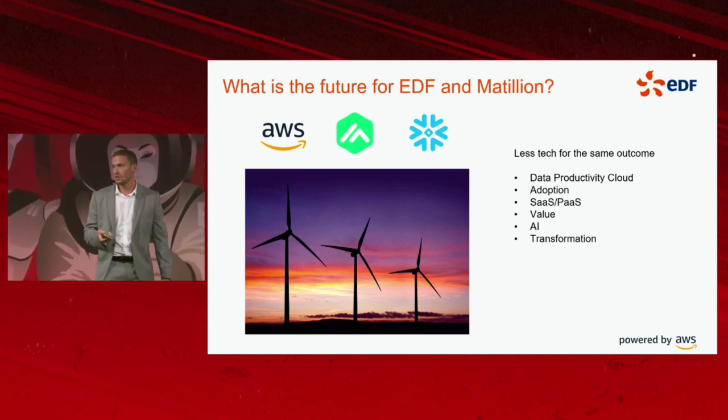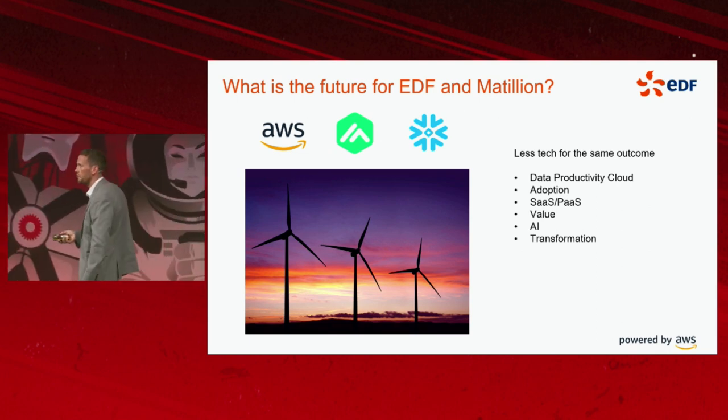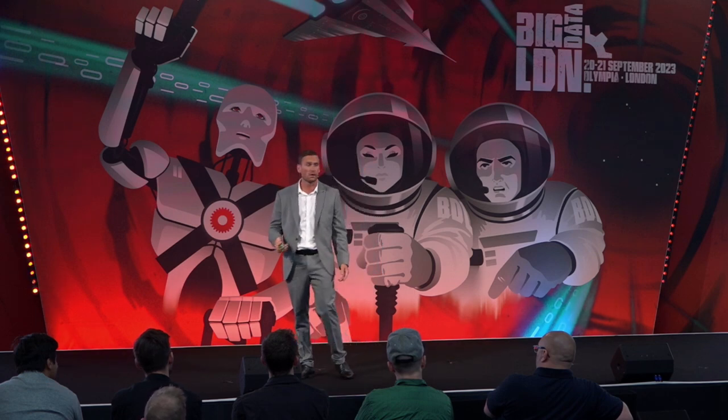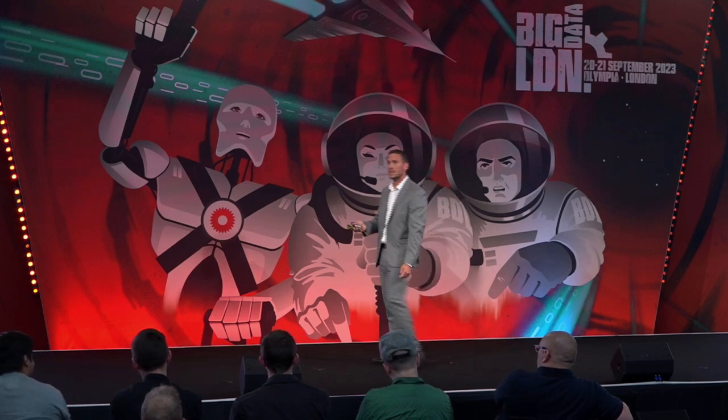That is the end of my presentation for today, ladies and gentlemen. I hope you found it informative. If you see me on the sidelines, I'm more than happy to take questions. Thank you for listening — I really appreciate it.